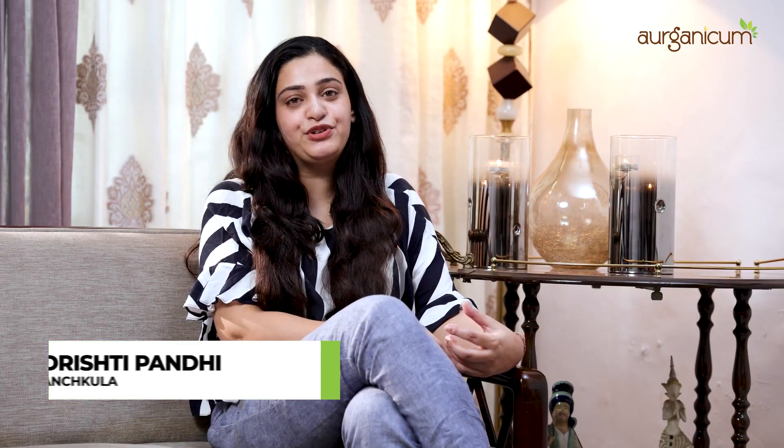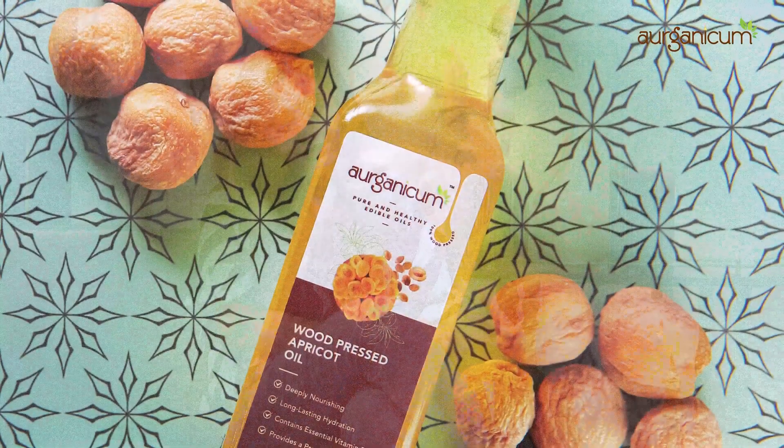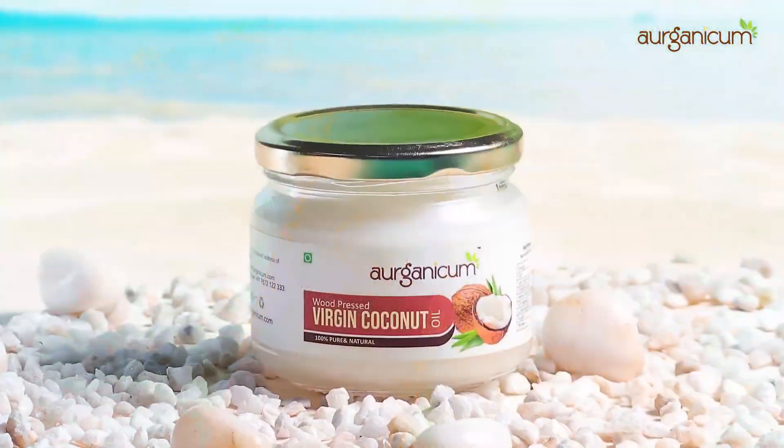My name is Rishti Pandhi and I'm from Panchkula. My experience with Organicum has been really good. I started using its wood pressed apricot oil and its virgin coconut oil.